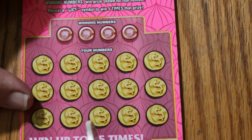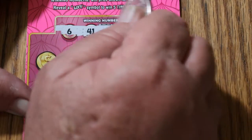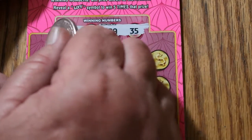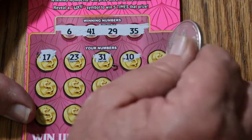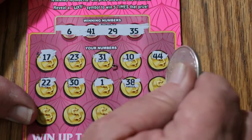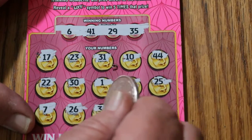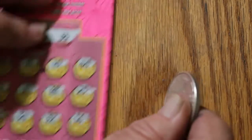Ticket 51. Numbers: 6, 41, 29, and 35. Board: 17, 27, 23, 31, 10, 44, 22, 30, 1, 38, 25, 7, 26, 34, 32, and 16. Nothing there.